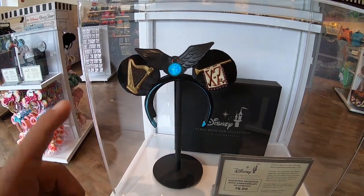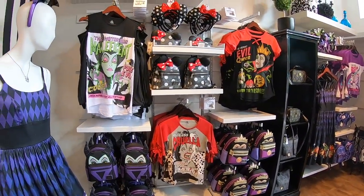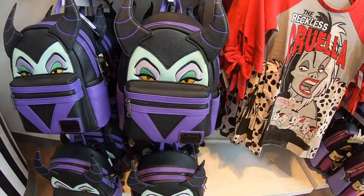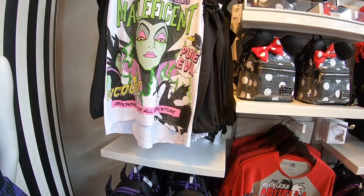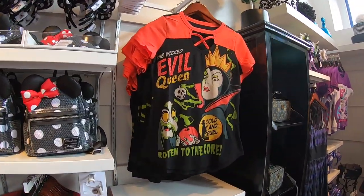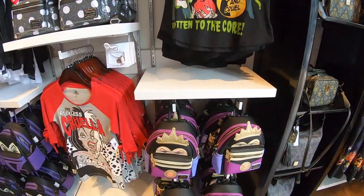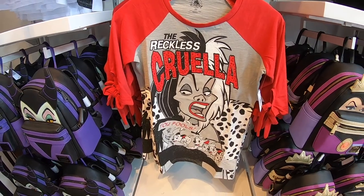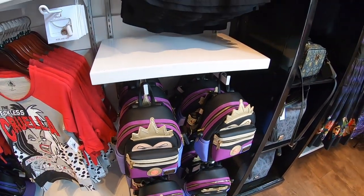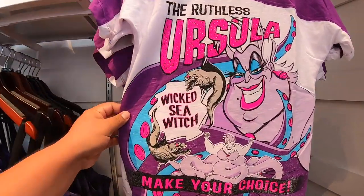Check out the amount of merchandise — Maleficent and the Evil Queen, this is like the evil corner. Check out the detail in the backpacks — those are Loungefly. I love the shirt, it says 'Pure Evil.' This one says 'Cold and Cruel.' Then we got the reckless Cruella. The amount of detail in these Loungefly backpacks — they're doing a great job lately. And we also got Ursula — Wicked Sea Witch!